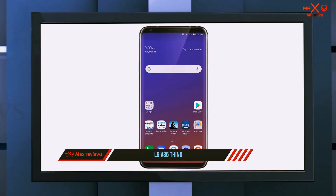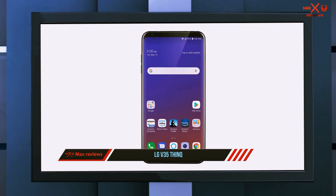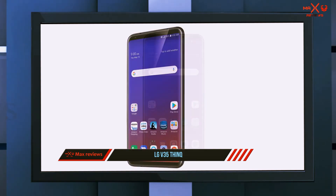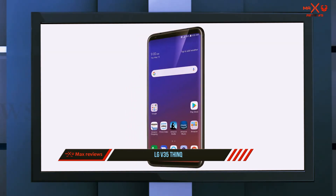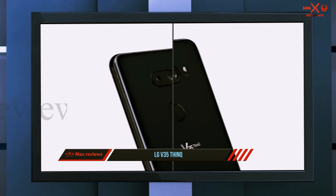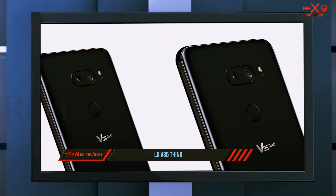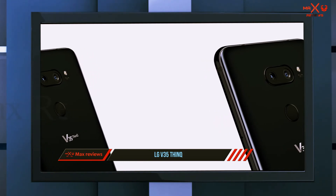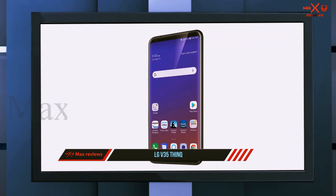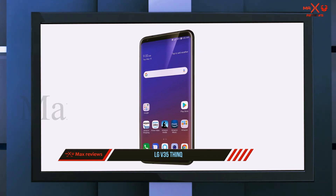The six-inch QHD+ OLED Full Vision display might be a mouthful, but the 2880x1440 resolution is gorgeous — colors pop and look incredibly lifelike. LG has also included 6GB of RAM to ensure multitasking never slows you down. The Snapdragon 845 octa-core processor has every app opening lightning fast with almost no perceptible lag.